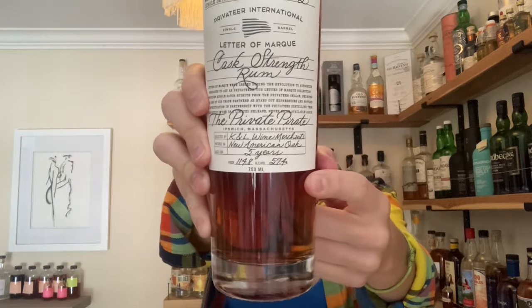What I have right here is part of their Letter of Mark private barrel series. This one was bottled for K&L Wine Merchants — this is batch number two. It's aged five years in new American oak and bottled at cask strength, which is 57.4% ABV. I picked this up on sale; normally it's priced at $70 but this was on sale for $46.